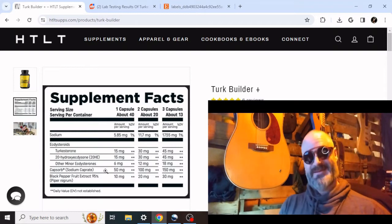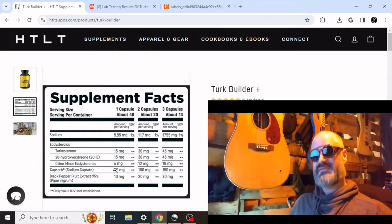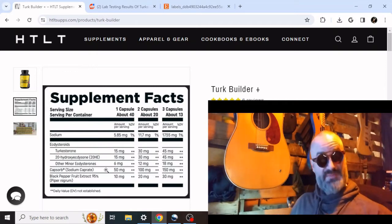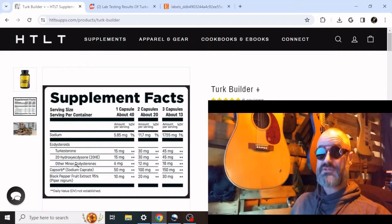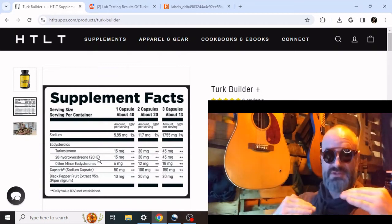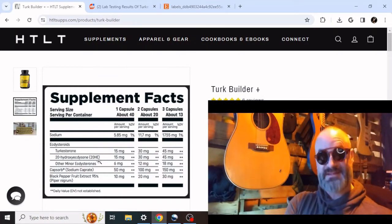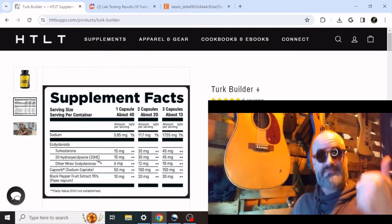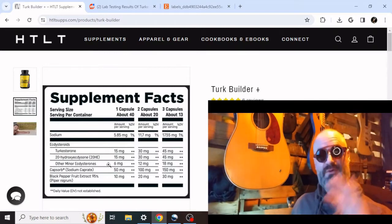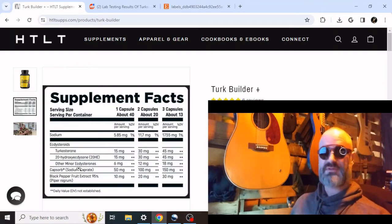Typically, he was putting about 10 milligrams of sodium caprate in. Now he's got five times that. My guess is that his company found a good source for an ecdysterone product that had as much Turkesterone in it as it had ecdysterone — a plant extract or plant source with that profile. Kudos. That's cool. But I don't think that's making the difference — I think the sodium caprate is making the difference.